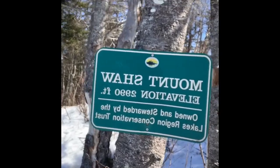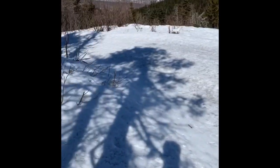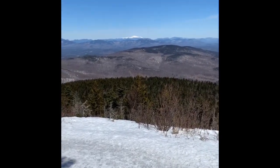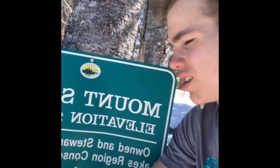After what felt like forever of hiking, I can finally say I've made it to Mount Shaw! Views are amazing - you can see the Whites! I'll show you it in the next one. Finally made it to Mount Shaw - two summits today! Ready to work my way back down. Oh god, everything hurts.